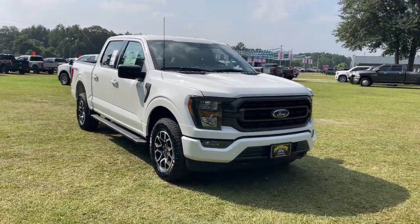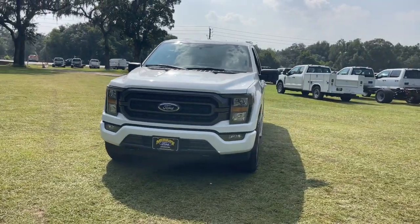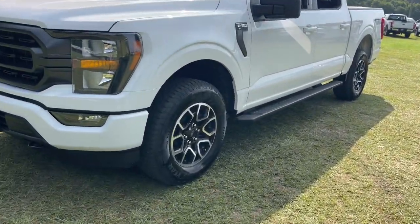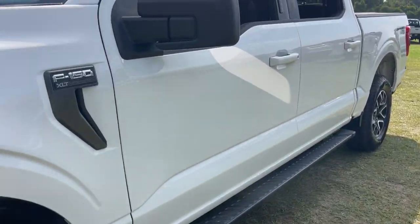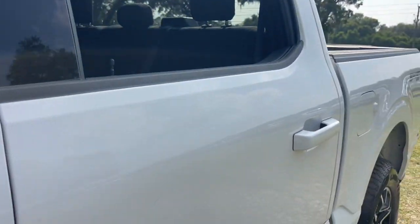Look no further than the 2023 Ford F-150. Here's a hard-working Ford F-150, the light-duty, full-size pickup that leverages high-strength steel and military-grade aluminum alloy to bring you class-leading payload and towing capabilities.